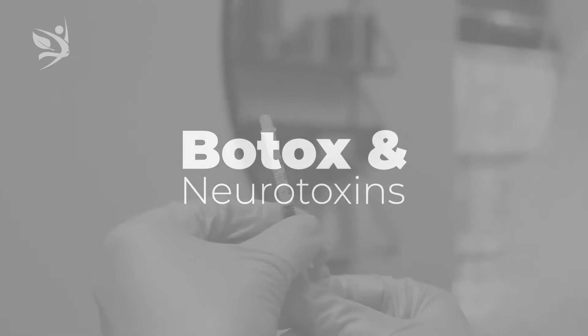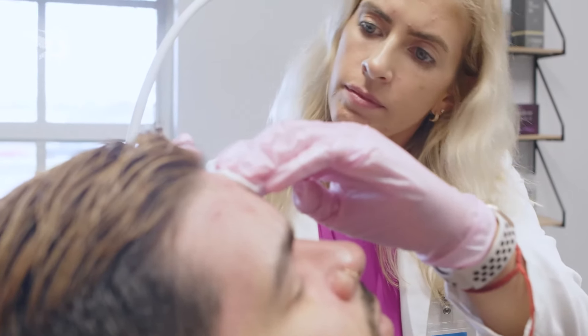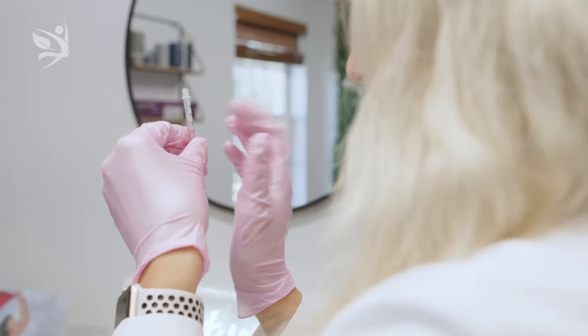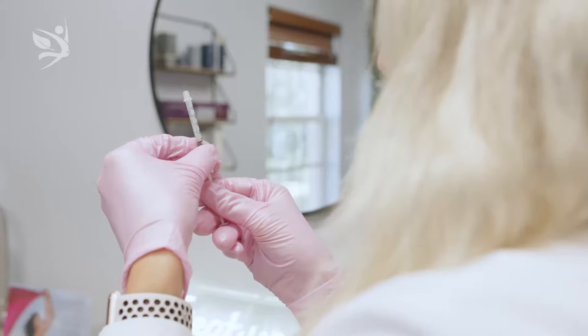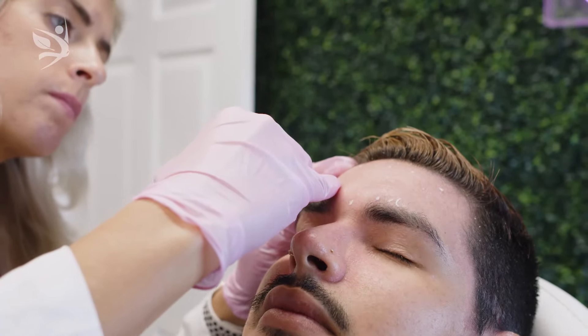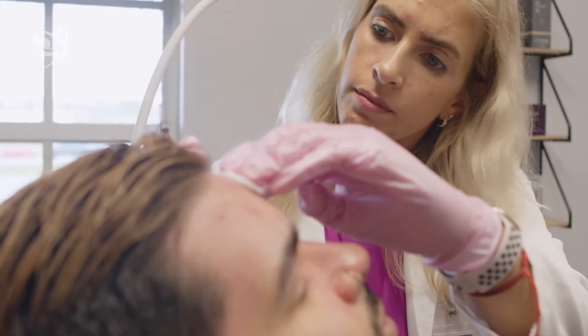Number three: Botox and Neurotoxins. Botox injections are a quick and easy way to improve the signs of aging. Botox is a neurotoxin that freezes muscle movement, which reduces the appearance of fine lines and wrinkles. Neurotoxins like Botox give a quick result to reverse the signs of aging and can be used in combination with other collagen-inducing procedures for an easy, quick, and beautiful glow-up.